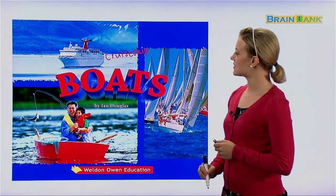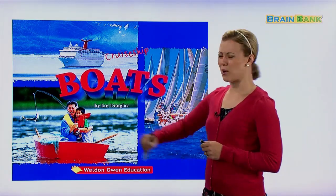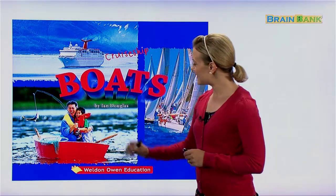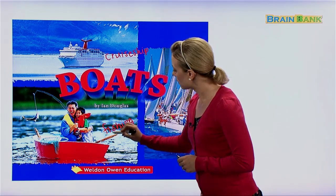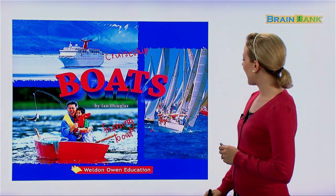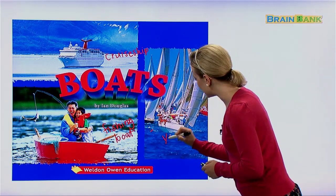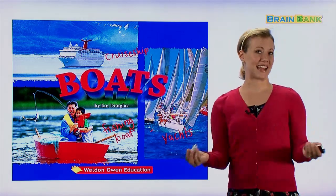Cruise ships are for vacations that we take on a boat. And what about here? This isn't a boat that I would take a long vacation on — it looks more like just a fun activity boat to go fishing. This is a fishing boat. And lastly, what about over here? This is a type of sailboat — we call these yachts.